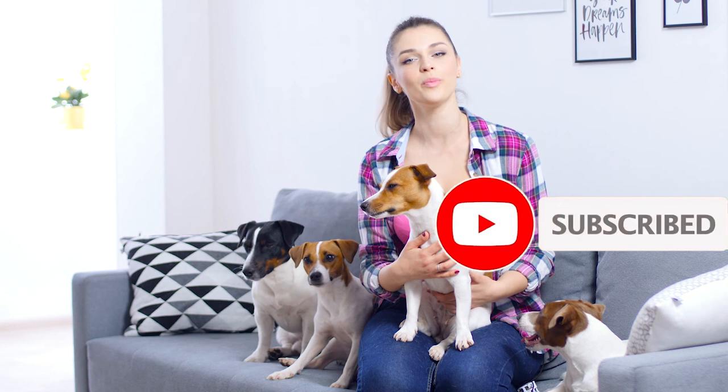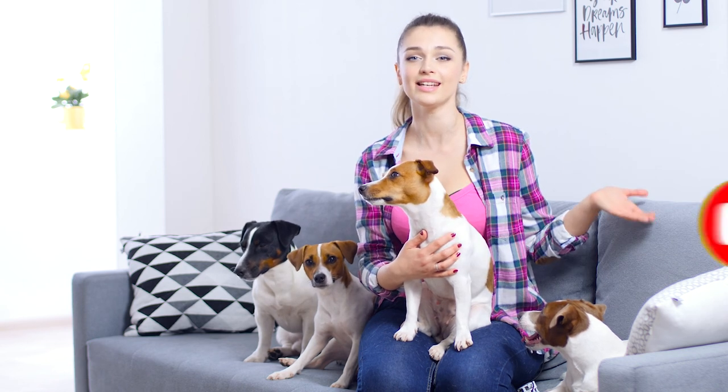And this is all for today. If you liked the video, please give us a thumbs up. If you haven't subscribed yet, subscribe so you don't miss anything. And see you on the Sweet Jacks channel. Bye!